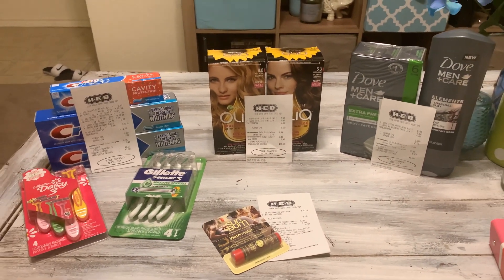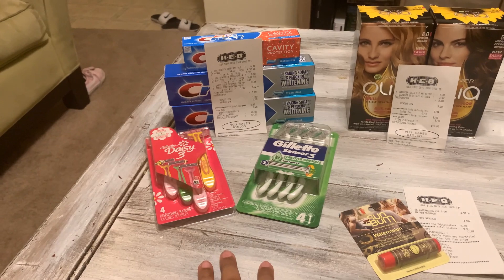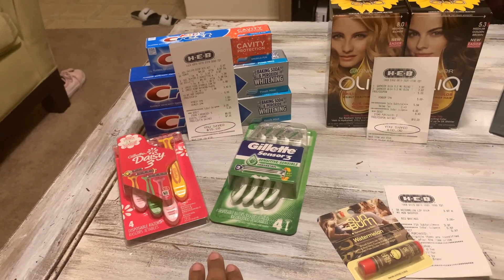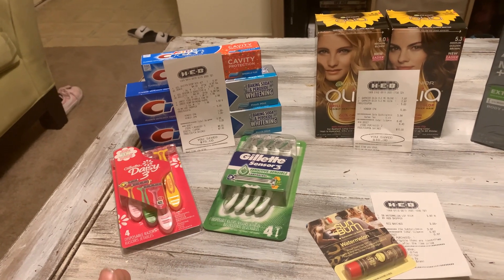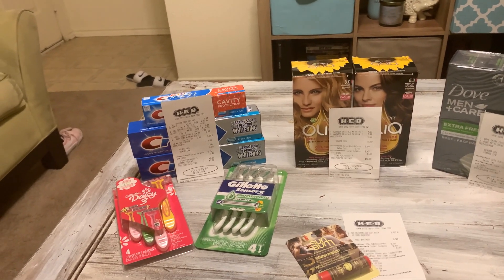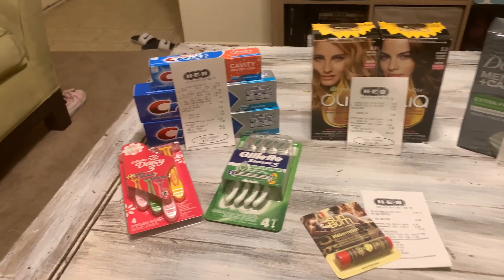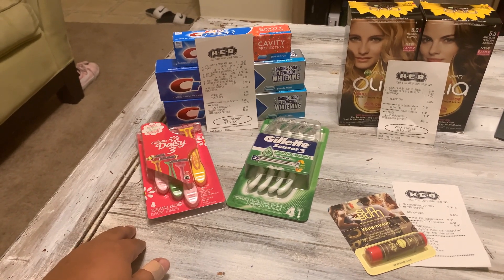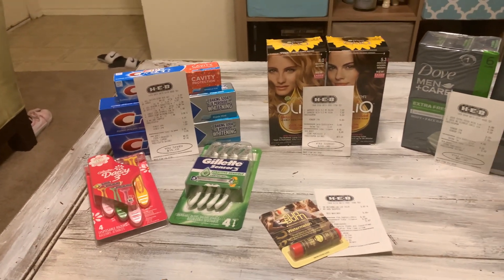The digital coupons we used for the Gillette Daisy and Gillette men's razors are manufactured coupons, so those are already gone from the account — you can only use them once. They'll disappear and you can only get them back if the ad resets for the week with a new batch, or you can resort to paper coupons. I did see some people having issues with the paper coupon on the Gillette Daisy, so I used the digital coupon to be safe since it was attaching in the app.